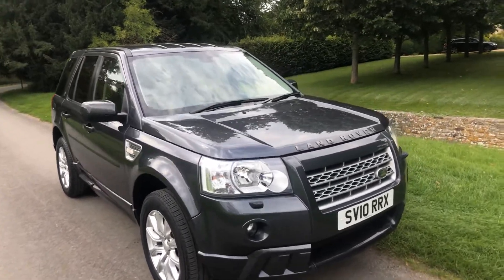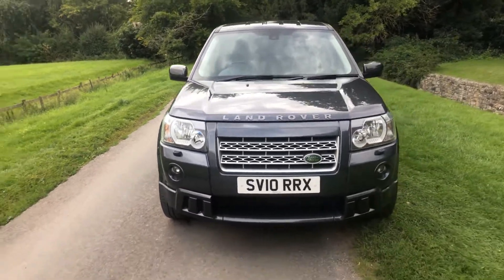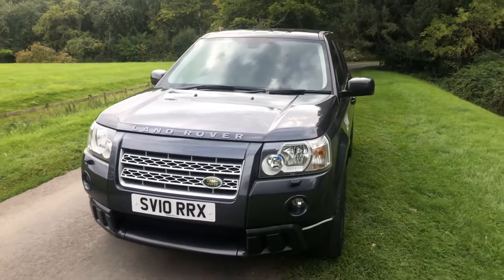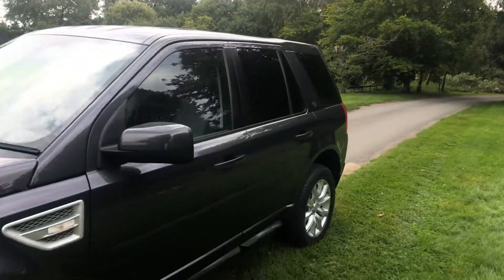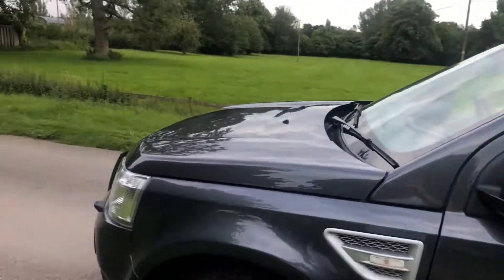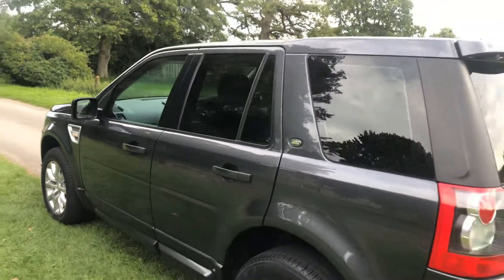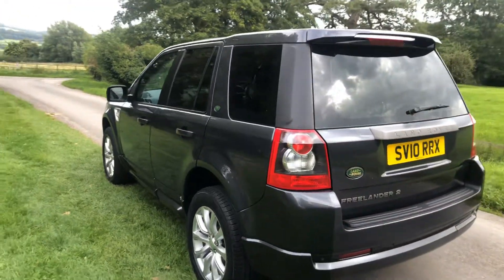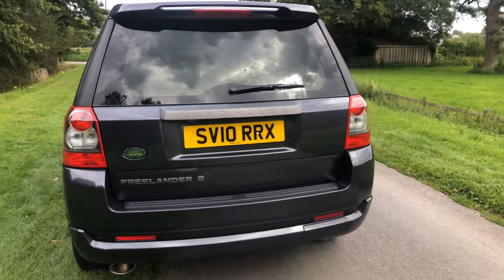2010 Freelander diesel TD4E is the Sport LE model, which is a very rare car. It's got a full HST body kit on it, finished in Lego grey — really does look the part. It's done 104,000 miles and it's got an excellent service history, eight stamps in the book, last one carried out at 94,000. We will carry out a further service for you.